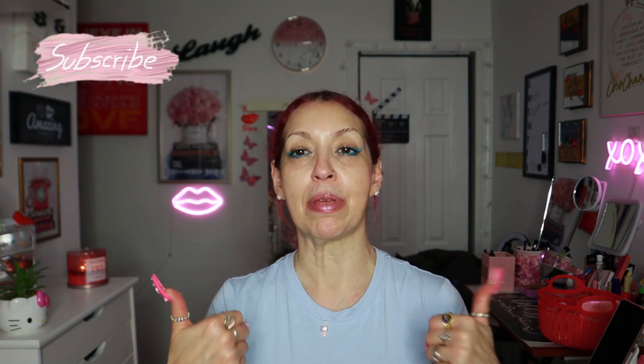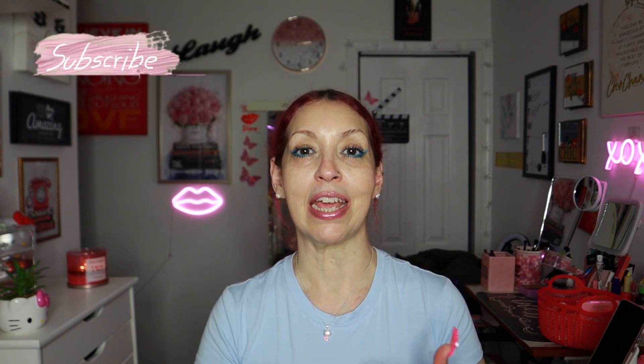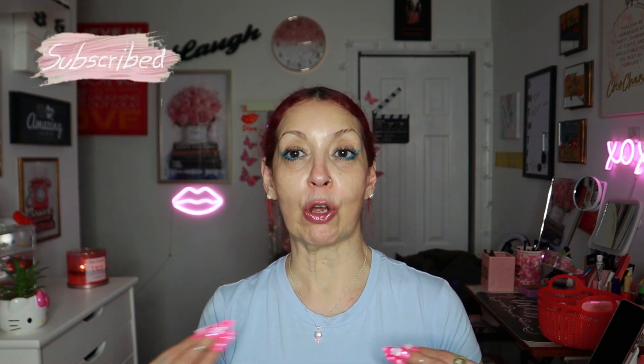Do not forget to like, comment, and subscribe. If you do like this kind of content, please subscribe, give me a like, and share the video. I love you guys so so much — see you in my next video!